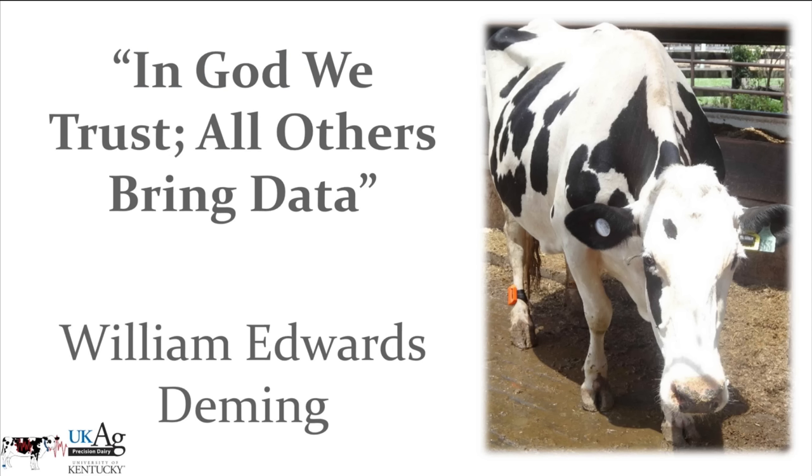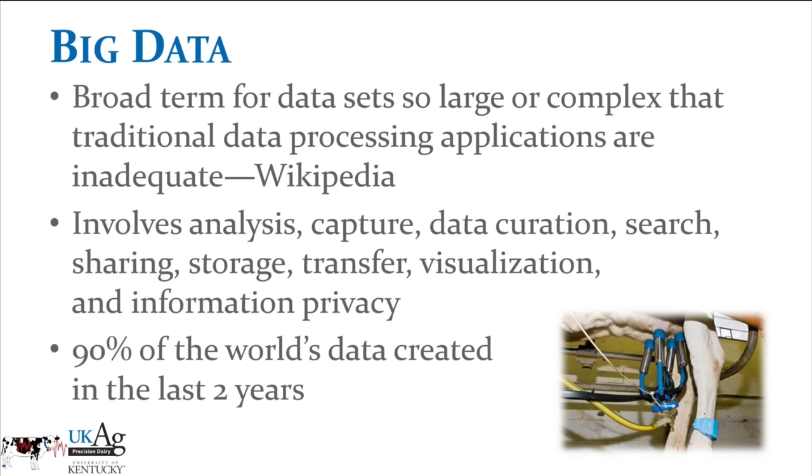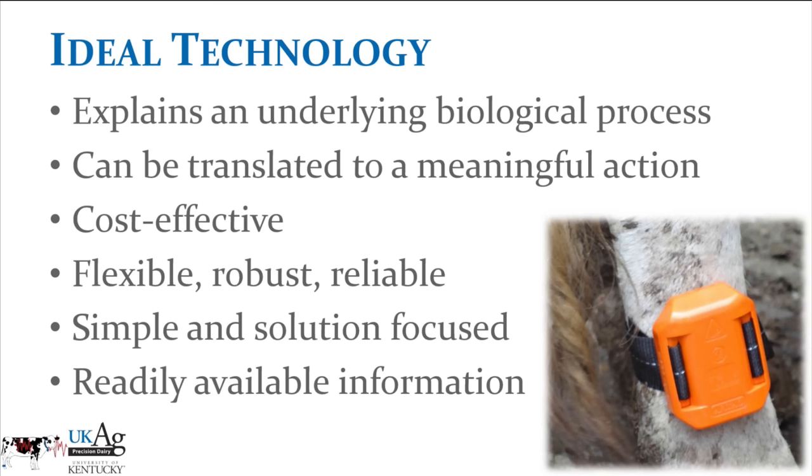All of this brings us a tremendous amount of data. I really love this phrase by Edward Deming, the father of total quality management: 'In God we trust; all others bring data.' This whole area of big data — basically using data sets so large or complex that traditional data processing applications are not adequate — requires us to move toward things like neural networks and random forests, some really fascinating ways of looking at data. Lots of challenges with how we analyze, capture, search, store, and visualize this data. Ninety percent of the world's data was created in the last few years, and we're creating more and more data, trying to figure out how we can use it.